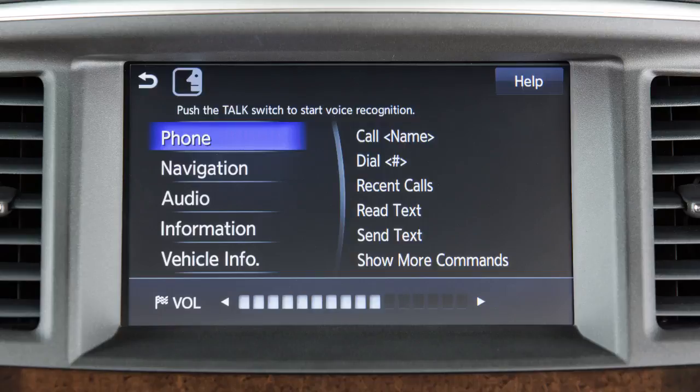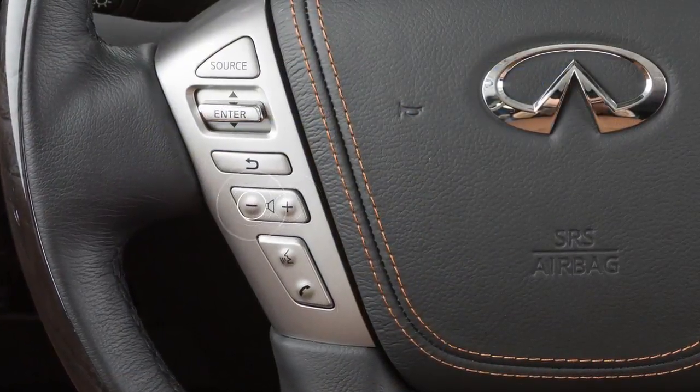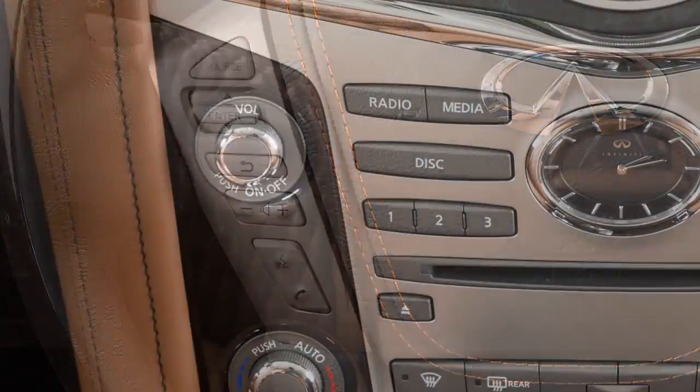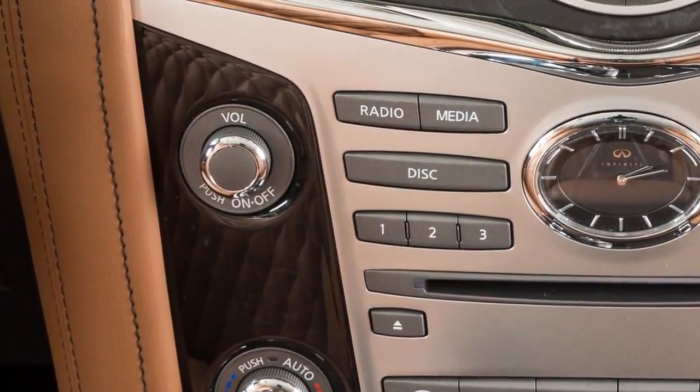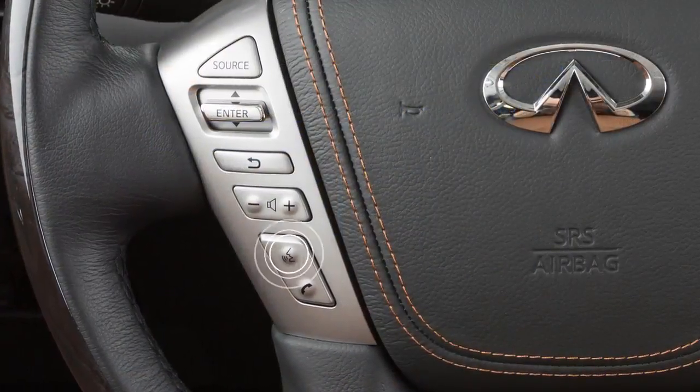To increase or decrease the volume of the phone prompts, push the plus or minus volume control switches on the steering wheel or turn the volume control dial on the audio system. To cancel a voice recognition session, press and hold the talk button.